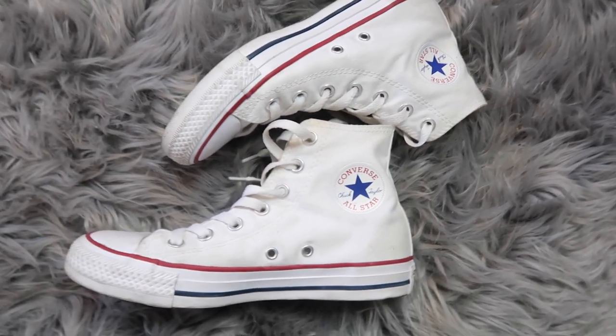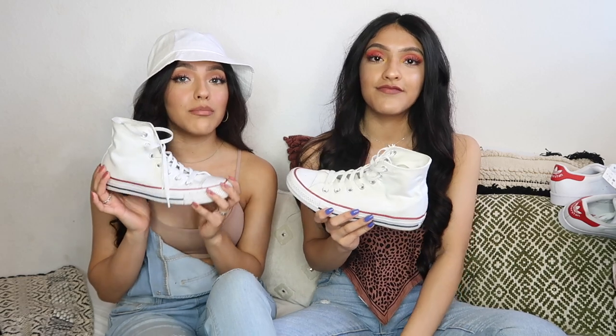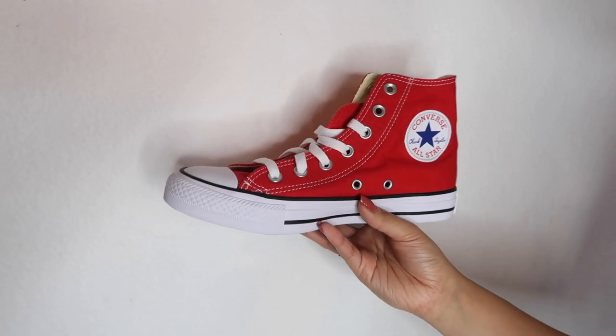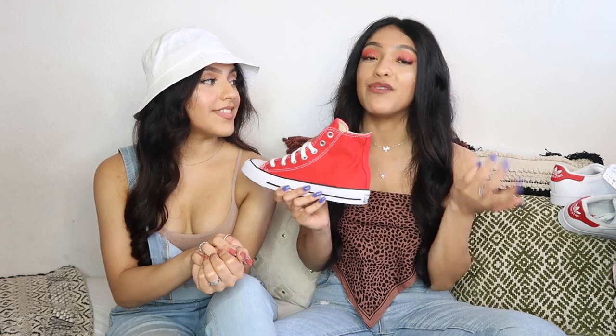Next are the classic high-top Converse. These are super cute — I love the shoes with the little red line around them. Growing up I always got the regular white ones and always wanted the ones with the red line. We've already both worn these so much. We also have them in red, which was actually a birthday gift from my aunts. I can't wait to wear them more.